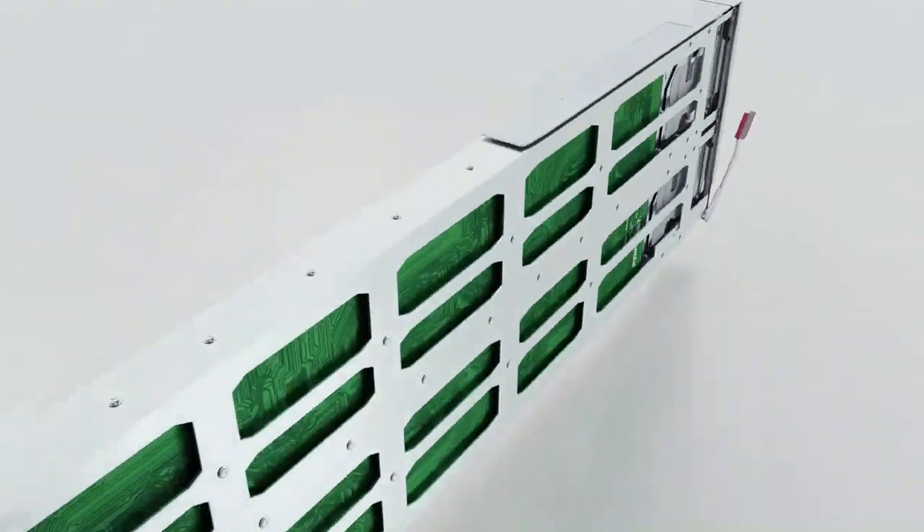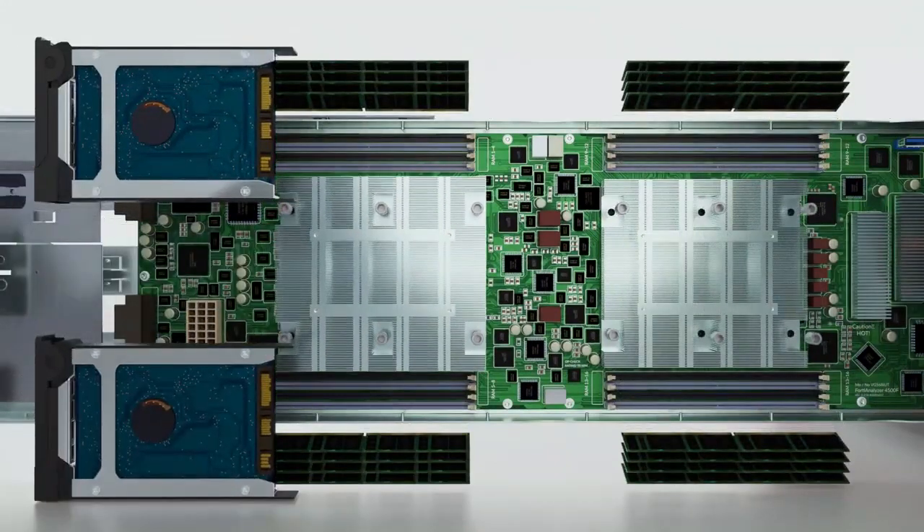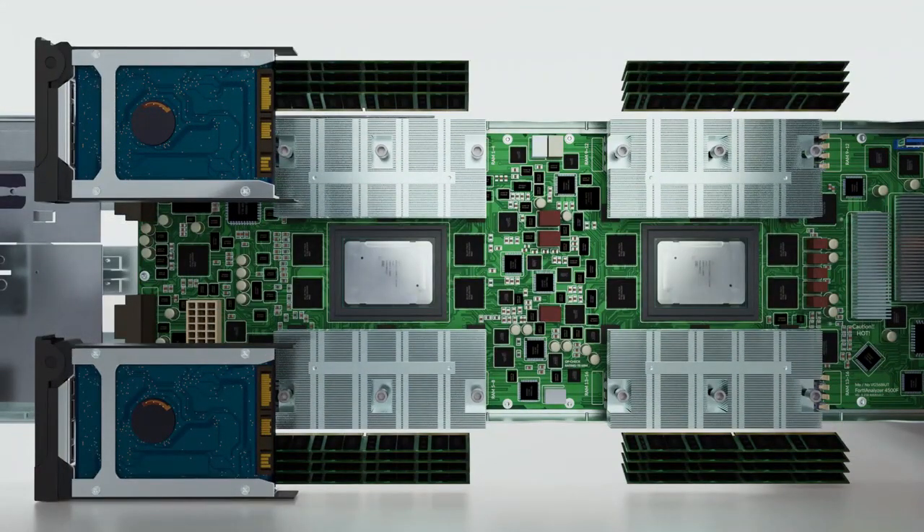Blades 2 to 14, each with an 8-core 16-thread processor, 128 gigs of RAM, and two 7.68 terabyte drives, are responsible for log storage and analytics — all of which are easily managed under a single console.